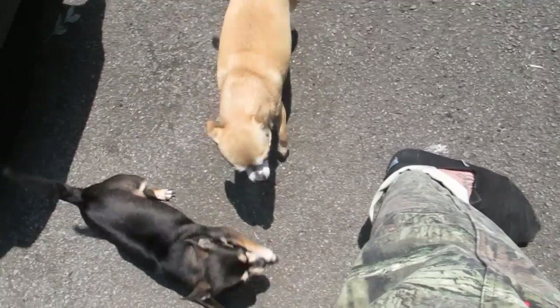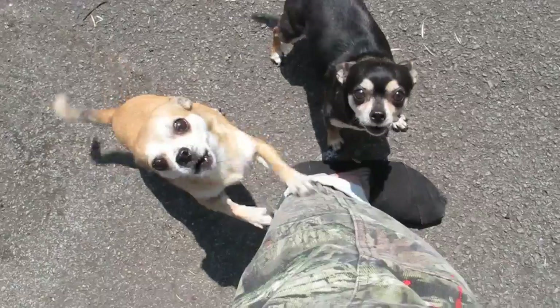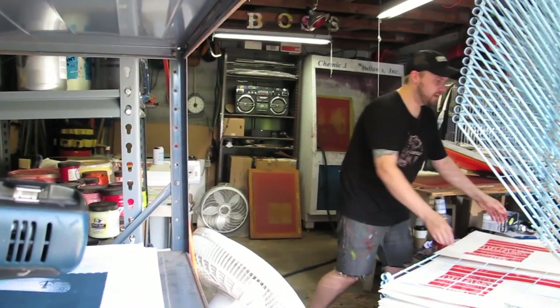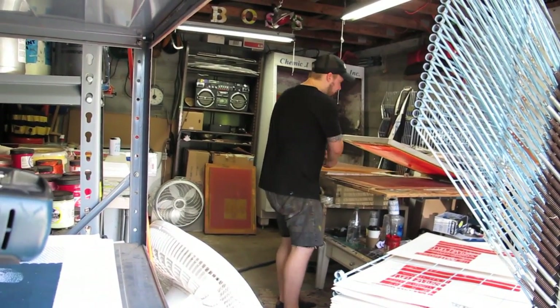My name's Andy Vostog. I run a print shop for myself called Foss Construction, based in Nashville, Tennessee. I design and hand print concert posters and just about anything I'm interested in. My operation is in the garage at my current residence — I basically converted a one-car garage into a fully functioning print shop.